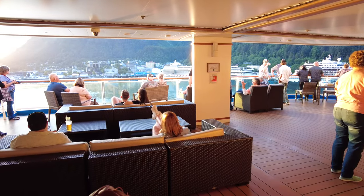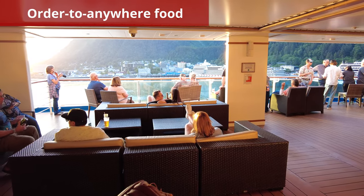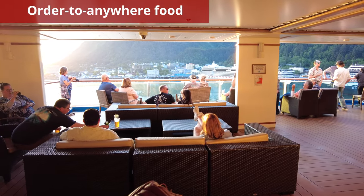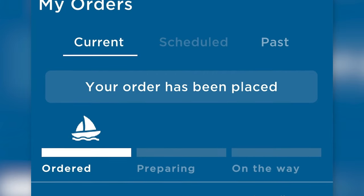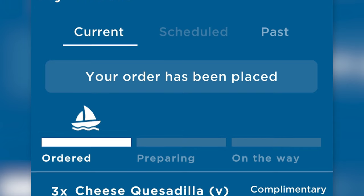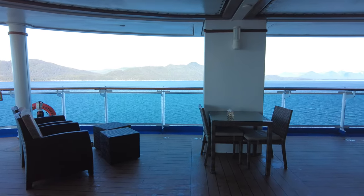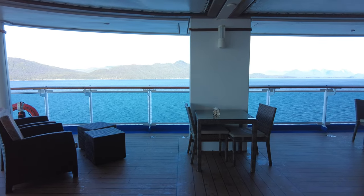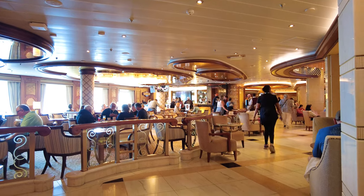Another thing I hated, though, was that the order-to-anywhere food delivery service rarely worked. Princess Cruises' Ocean Now feature promises the ability to promptly get food and drinks delivered to you from anywhere on board. If you are at a bar and suddenly desire a cheese pizza, you are theoretically able to order the pizza on the app and receive it in around a half hour. In reality, though, I found that the Ocean Now feature rarely worked.